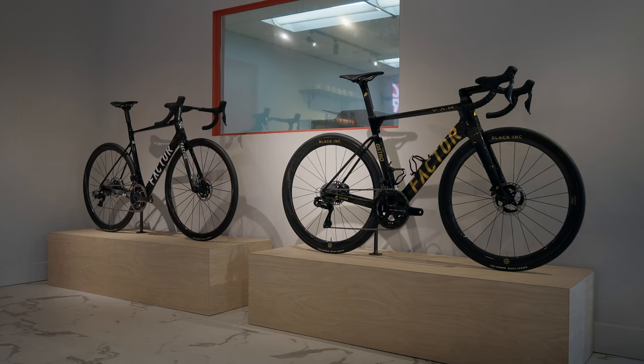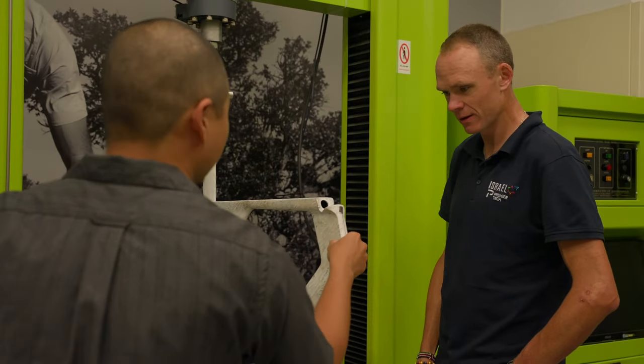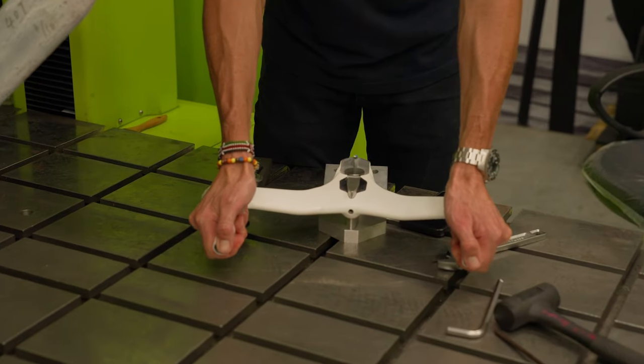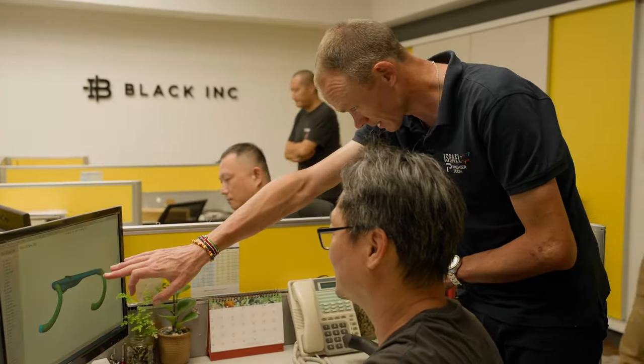An example of how I shared my expertise with Factor has been on the cockpit of the Ostro and now on the O2 VAM. When I first got on the bike I loved it, but my one criticism was that the front was too soft. I felt that for racing we needed a much stiffer front end — something that would be a lot more responsive when you're out of the saddle and really torquing the handlebars. So pretty quickly we got into the design phase and the concept phase of what the perfect handlebar would look like for us, and now that's come to fruition and we're currently racing on that handlebar.